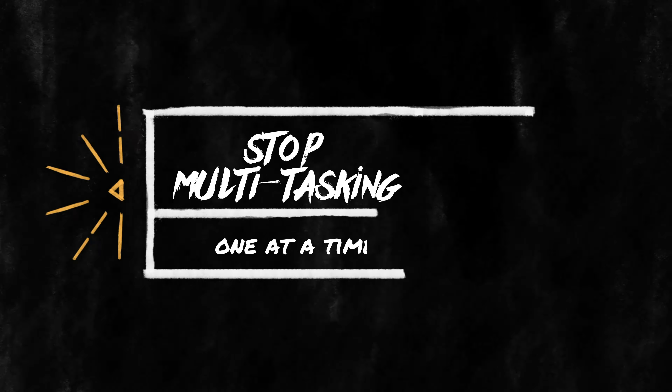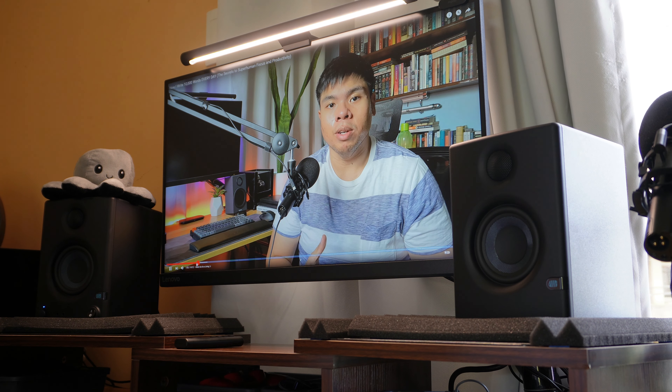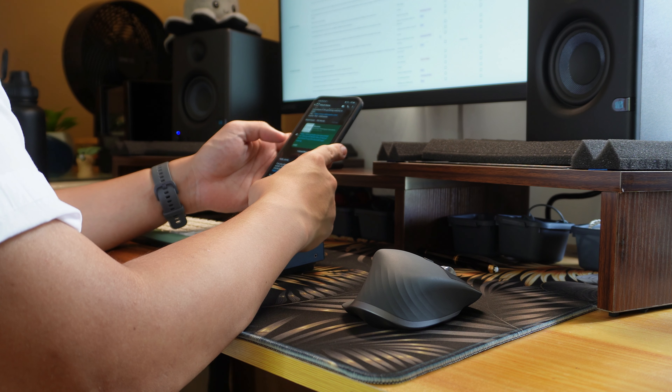Ideally, this is an activity that you do the night before your workday or very early in the morning before you actually start working. This is the best way for you to combat something called decision fatigue. Essentially, your life is composed of hundreds, even thousands of micro decisions that you're making constantly. It starts with you waking up and making that decision whether you want to hit the snooze button on your alarm clock or not.